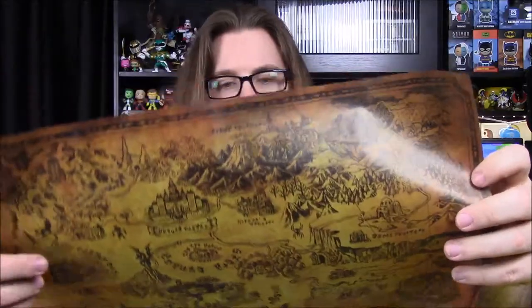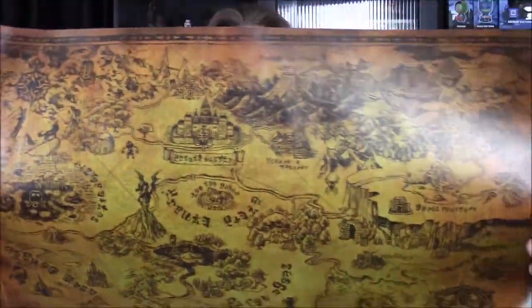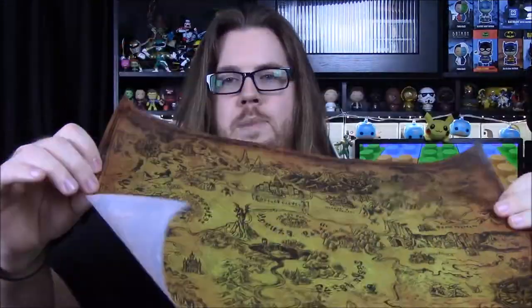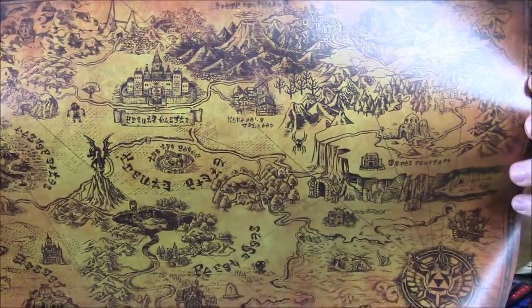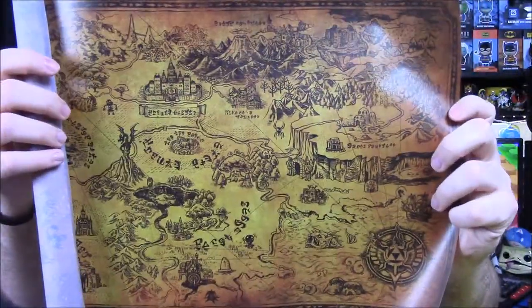Next up we have a map — it's a Legend of Zelda map of Hyrule. Here it is — that's a cool looking map. I wish this was a Lord of the Rings map, that would be so cool. I've played Zelda games but a long time ago, so I don't know much about this. The paper is really thin, like it could easily rip, but the front has a glossy finish so you can see the reflectiveness off of it. I really like the map — I just wish it was Lord of the Rings or something.